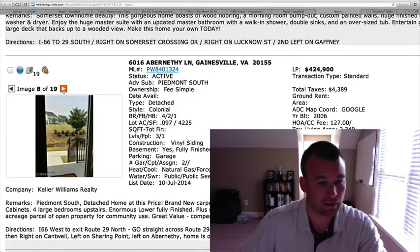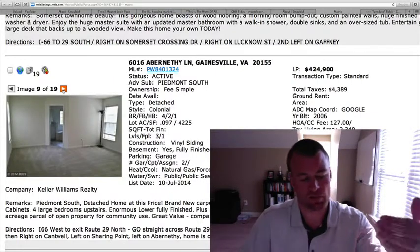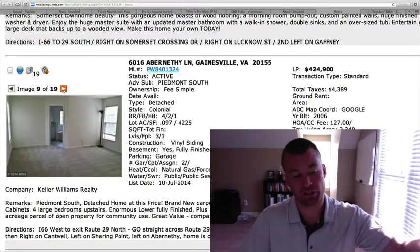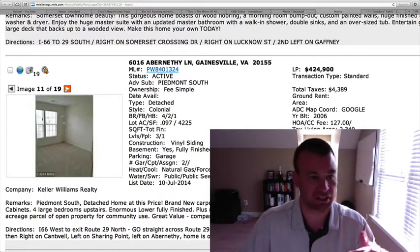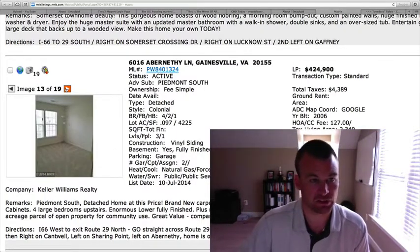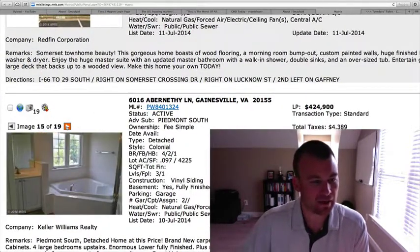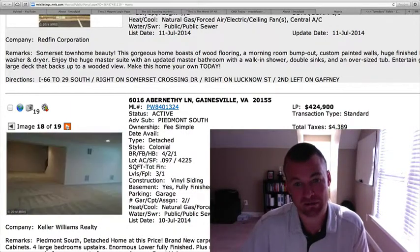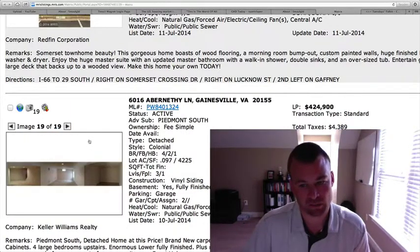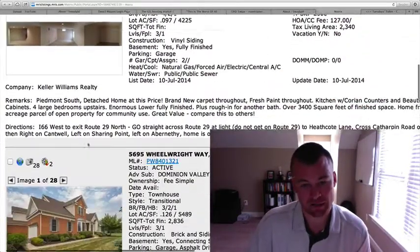There's an open property for community use out back, so kids can run around — it's a nice little buffer to have there. I'm not necessarily blown away by anything, but once again, the price to be in Piedmont under $425,000 with over 3,400 square feet is good for that. The lot itself is not very big — that's the only drawback.